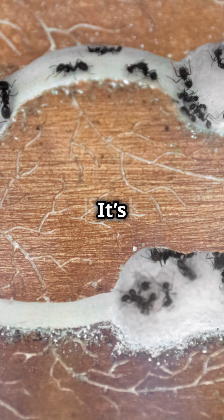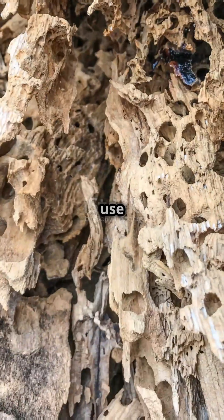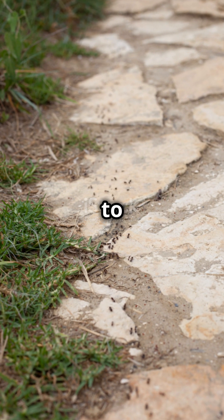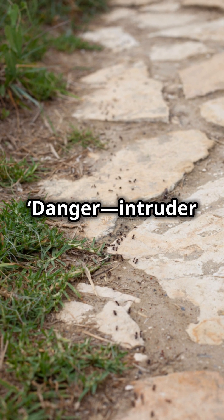And their communication? It's next level. Ants use chemicals called pheromones to send messages like, 'Follow this trail to food,' or 'Danger, intruder alert.'